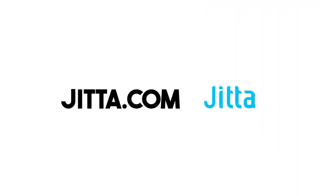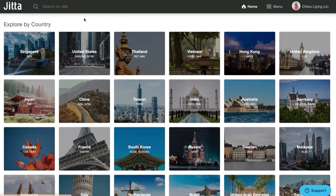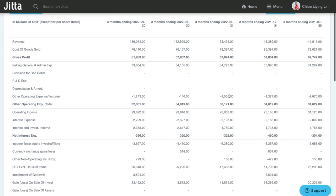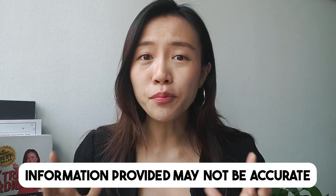Which leads us to top 10 investing tool number 4: JITTA.com. Similar to ROIC, JITTA.com provides financial information with up to 10 years of track record, and you can use it to research companies from various countries such as the US, Japan, China, Hong Kong, Singapore, and more. As a bonus, it even provides quarterly financial results for the past one year, which is only available to paid ROIC.AI users. On top of that, you can use the JITTA line to gauge whether a company is undervalued or overvalued based on JITTA's valuation metric. The drawback is that the information may not be accurate all the time, so it's always good to double-check with other websites.